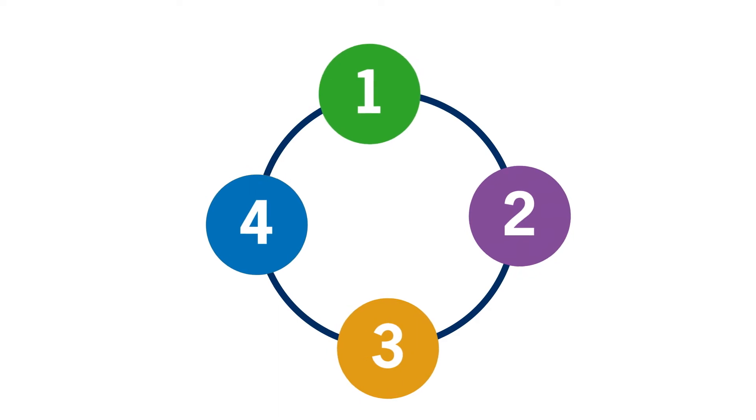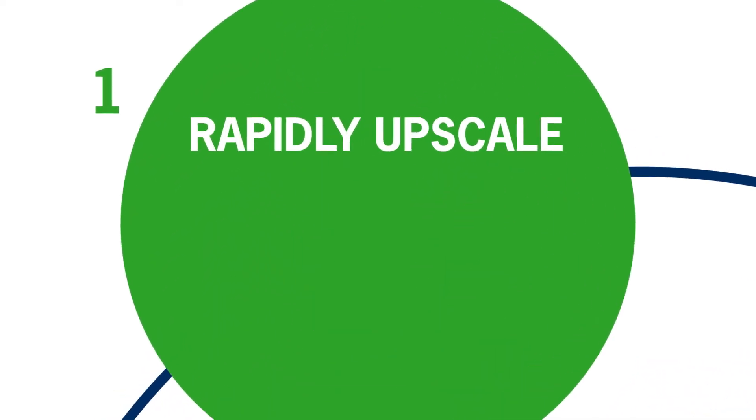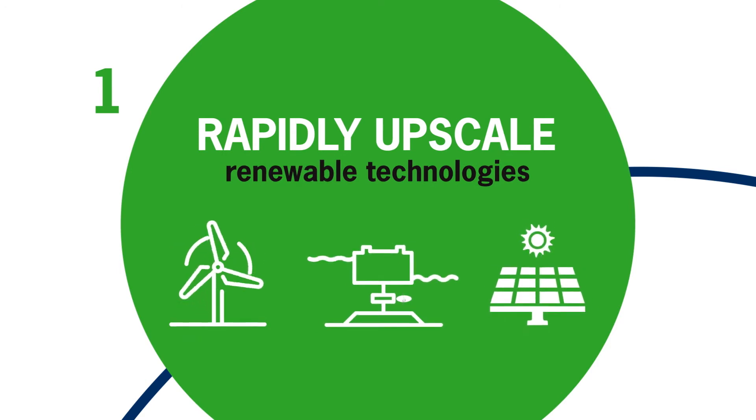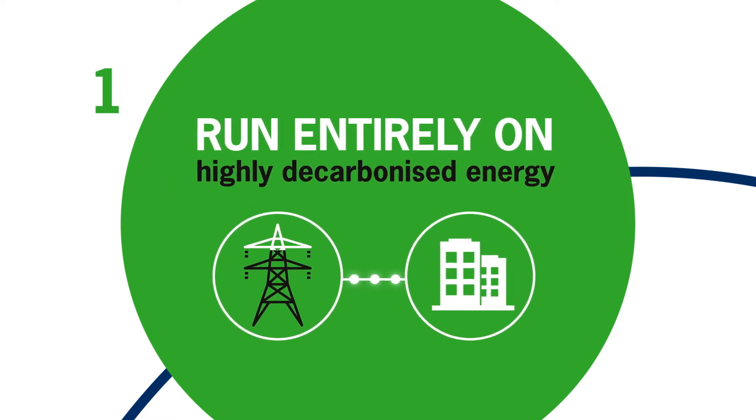But now it's time to deal with even tougher challenges. We need to rapidly upscale the use of renewable technologies to power our grid, so that more buildings and infrastructure can run entirely on highly decarbonised electrical energy.